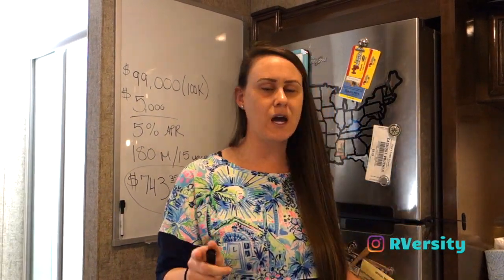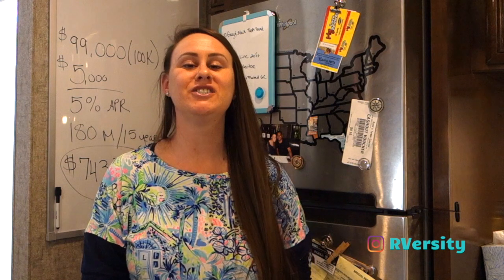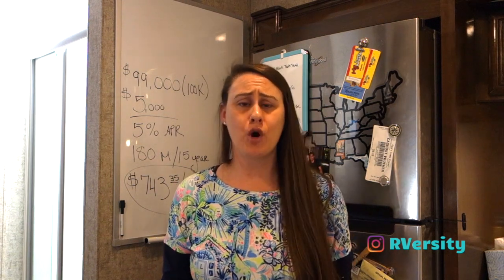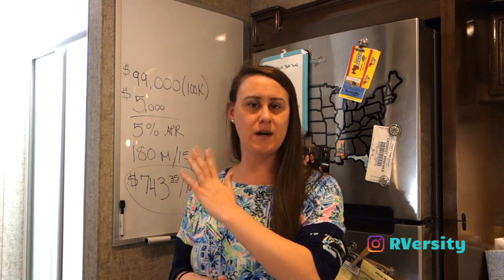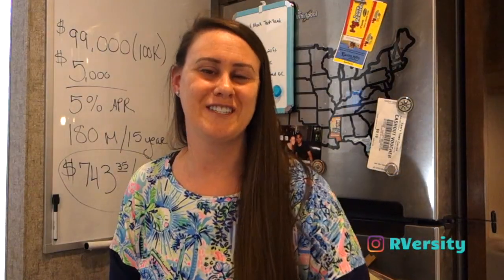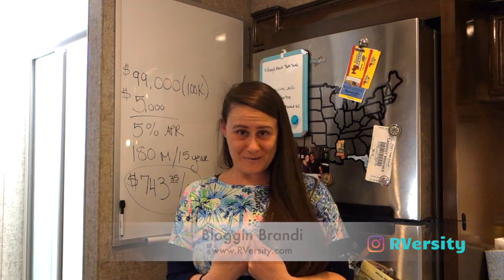If you want to know more about RV financing, I have some video tutorials linked below this video. Now you know how much an RV like mine costs — I've given you the breakdown — but it's just one part of the buying process. I've put links to everything I mentioned in my RV Buying Guide, which is also in the description below. I'm Vlogging Brady, this is RVarsity — a university for RVers. Thanks for watching, don't forget to subscribe, and I'll see you in the next video.